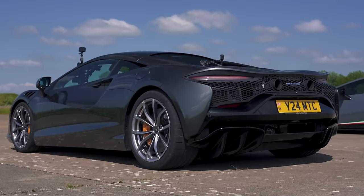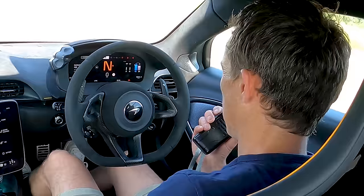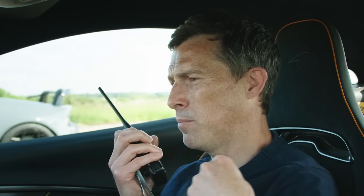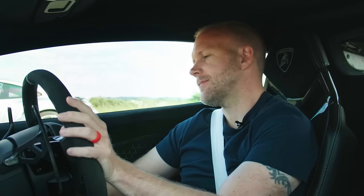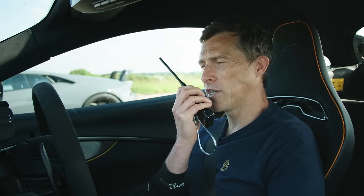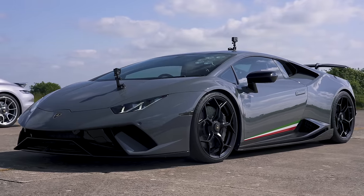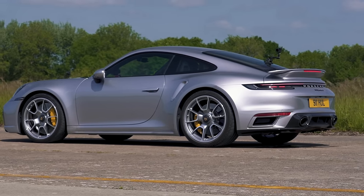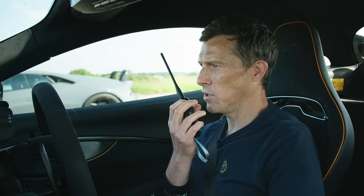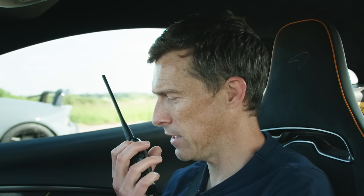Next up, an engine sound test. Matt revs the McLaren — it makes quite a loud noise but with no soft limiter and a somewhat boring sound. Moving to the Lamborghini, it sounds fantastic and very vocal. Then the Porsche — Daniel revs it and it sounds subdued and understated. Matt jokes it sounds like disappointment, then quips: 'Just like a German, it's probably going to win.' He decides it's finally time to get on with the drag race.